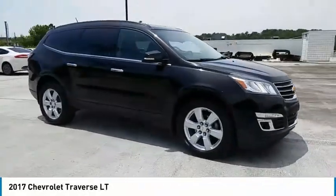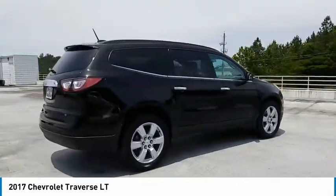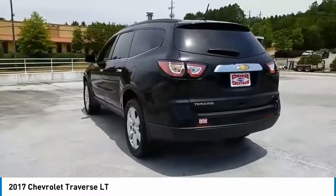Stop by and take a look at the 2017 Traverse. Chevy Traverse is more stylish than minivans and far more fuel and space efficient than truck-based SUVs. Crossovers like the Traverse are excellent family vehicles.